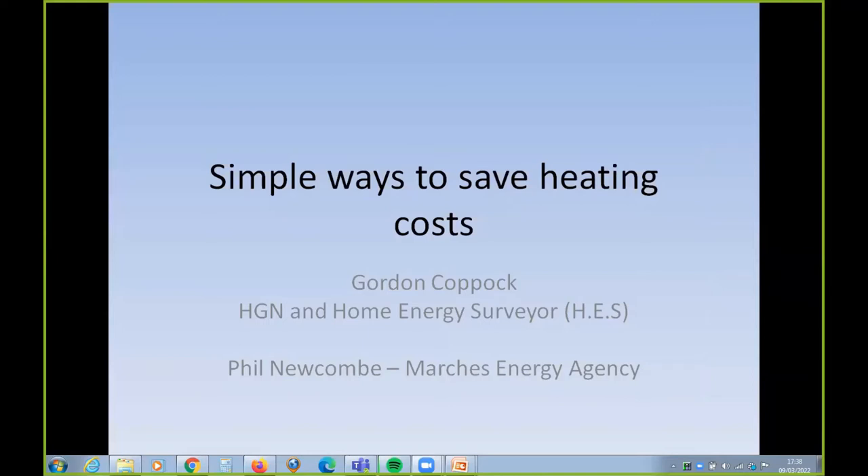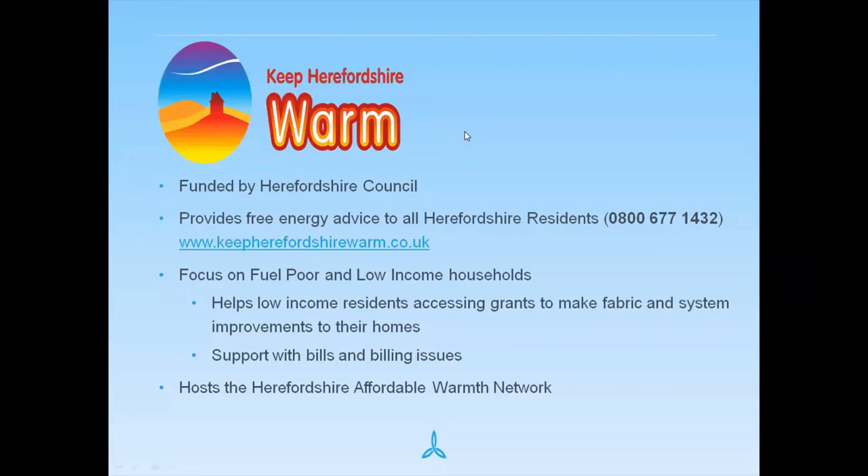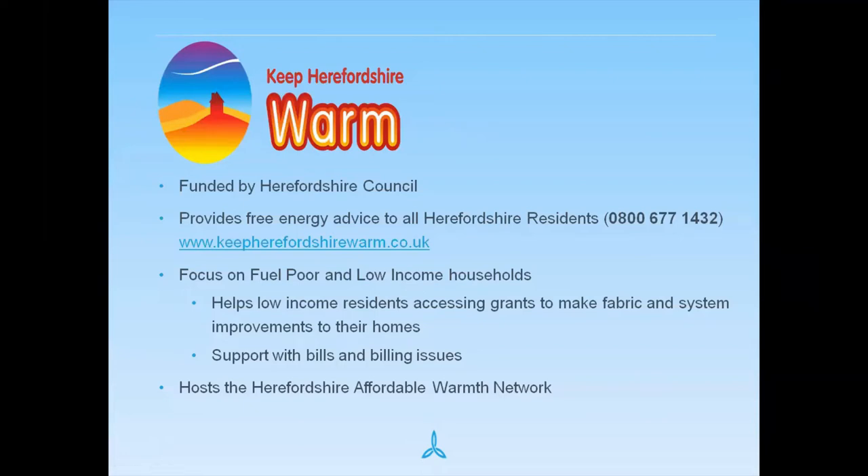Hopefully you can all see that — great. So we've introduced ourselves and tonight we're focusing on simple ways to save heating costs. It's really important to link this with information for Keep Herefordshire Warm. That free phone number is a really important number that gets anybody who wants help through to a much greater support structure. It's not perfect in terms of funding available, but it's better than nothing.